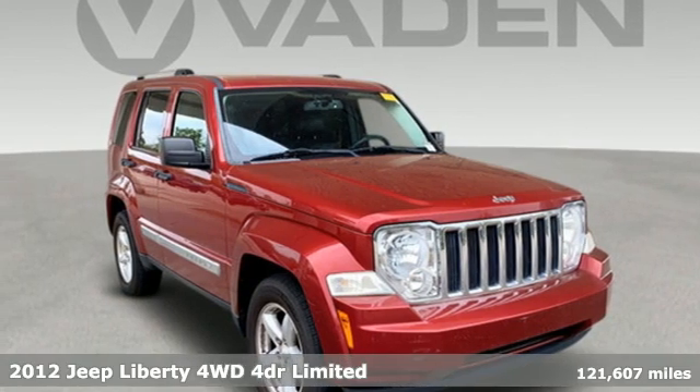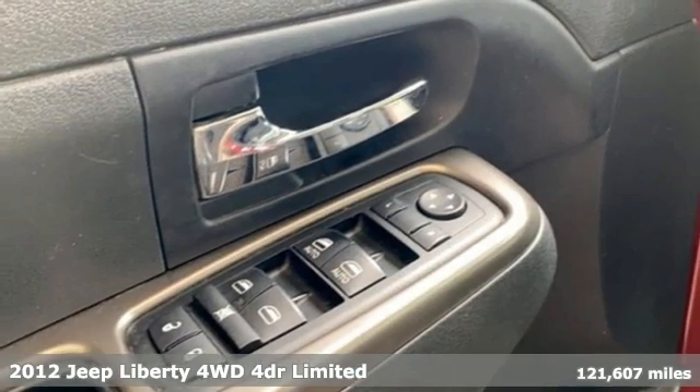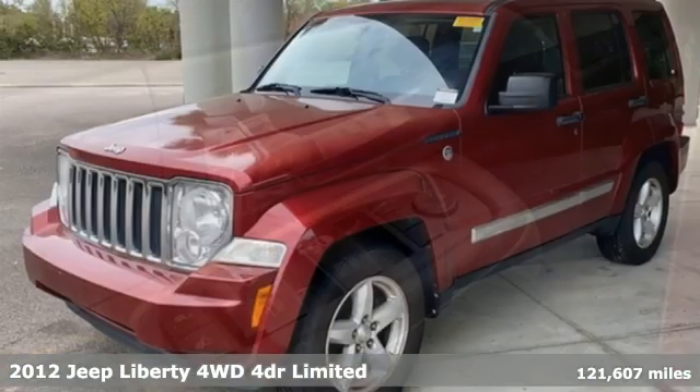Here's a 2012 Jeep Liberty. Journey anywhere in a Jeep. It boasts an impressive list of features like these.